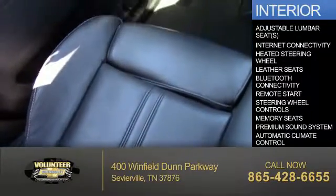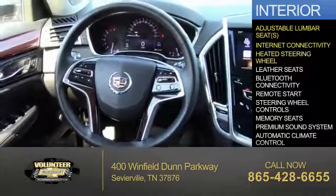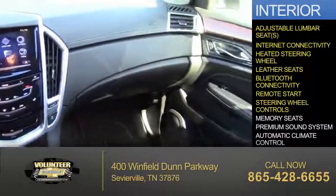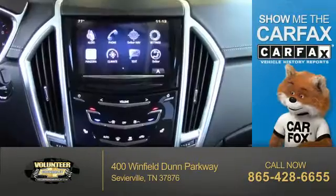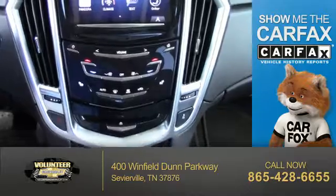Inside you'll find adjustable lumbar seats, internet connectivity, heated steering wheel, leather seats, Bluetooth connectivity, remote start, steering wheel controls, memory seats, a premium sound system, and automatic climate control.